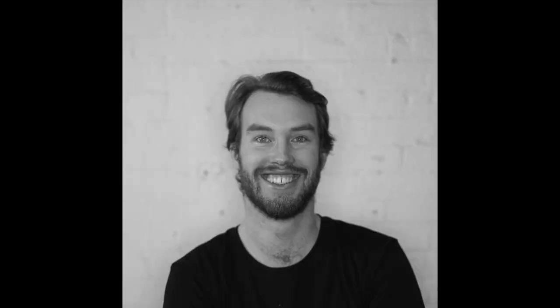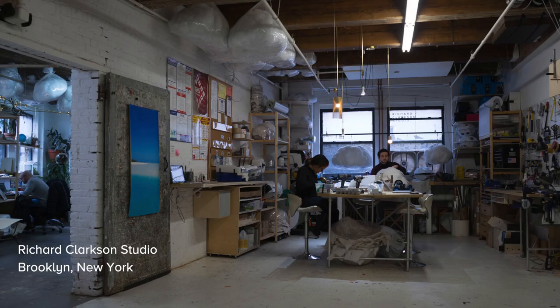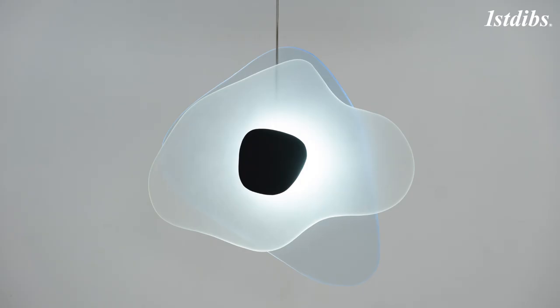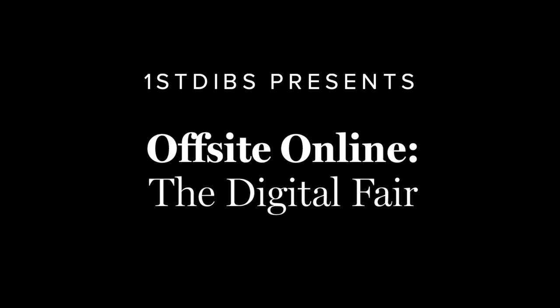Hello, my name is Richard Clarkson. I'm the creative director at Richard Clarkson Studio and I'm very happy to share with you products from our upcoming Aurora collection, which is inspired by the Aurora Borealis.